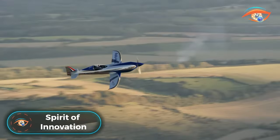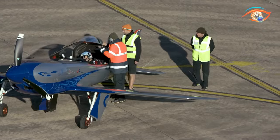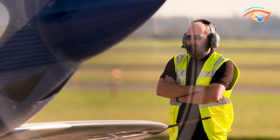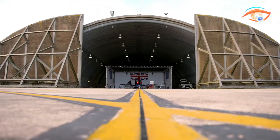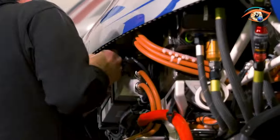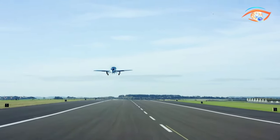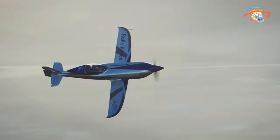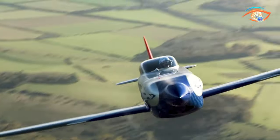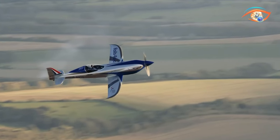The Spirit of Innovation soars to new heights, boldly claiming its title as the world's fastest all-electric vehicle. Propelled by a remarkable 500-plus-horsepower electric powertrain and boasting the most powerful ENDS propulsion battery pack ever assembled in aerospace, this aircraft represents a groundbreaking leap in electric aviation. During its record-breaking runs, the Spirit of Innovation achieved a staggering top speed of 556 km per hour over a distance of 3 kilometers, shattering the existing record by an impressive 213 km per hour. This achievement cements the aircraft's status as a pioneer in electric aviation and signals a transformative era in the pursuit of sustainable and high-speed air travel.